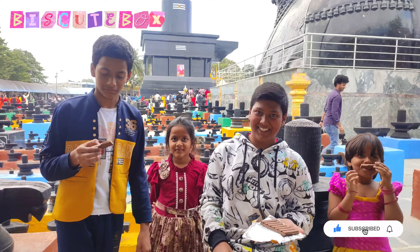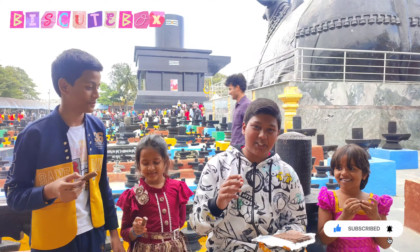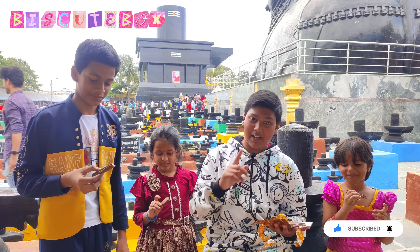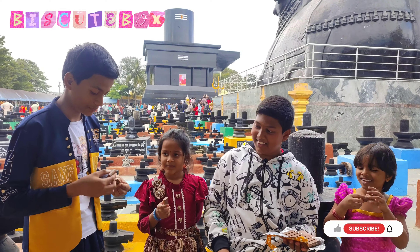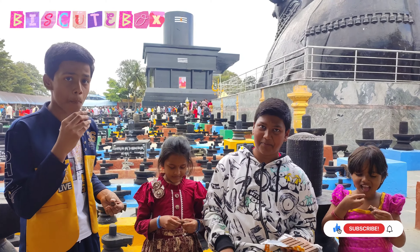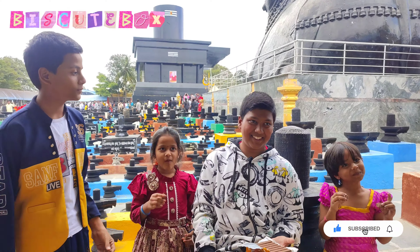What is the smell? Chocolate. So everyone is saying it's actually chocolate. It's crunchy. It's crunchy. It's crunchy. It's good.